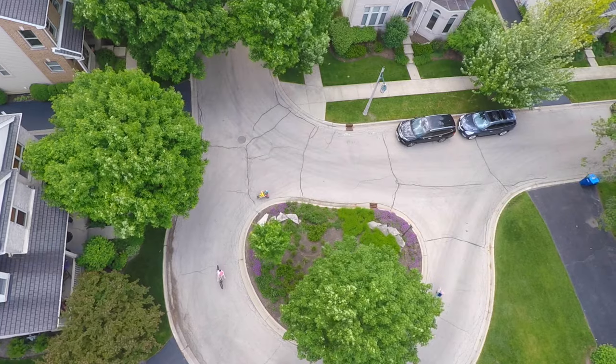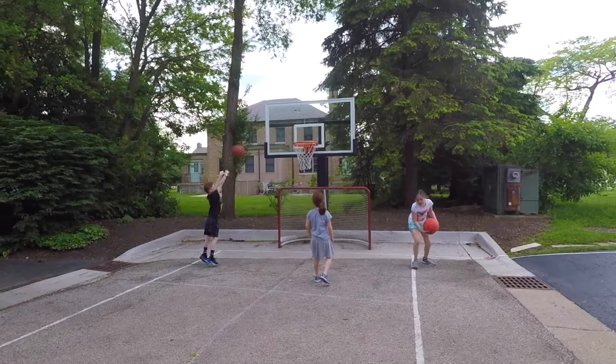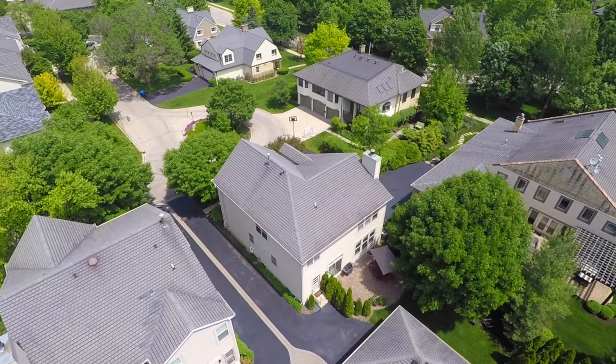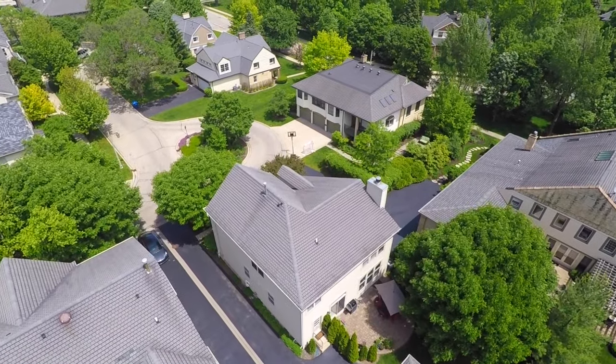Located on a tree-lined cul-de-sac with an adjacent neighborhood basketball hoop, 23 Prauls Loop in the Fort Sheridan community of Highwood, Illinois is a wonderful place to call home.